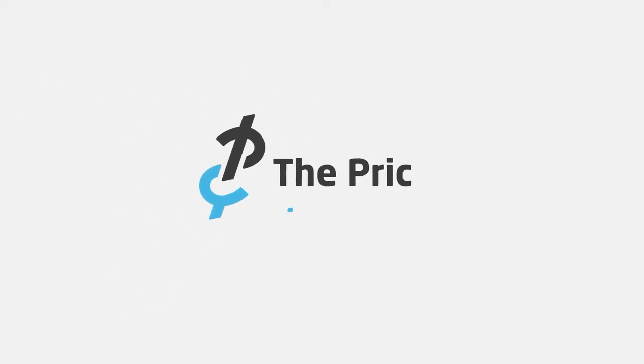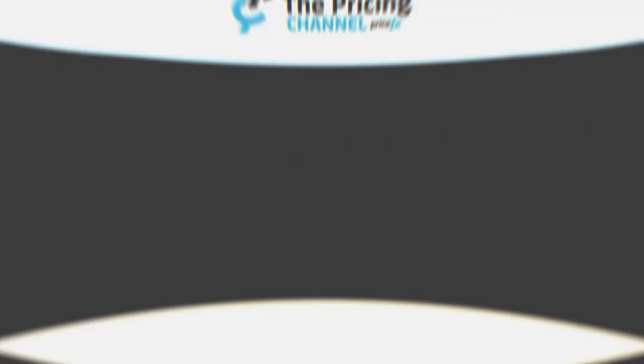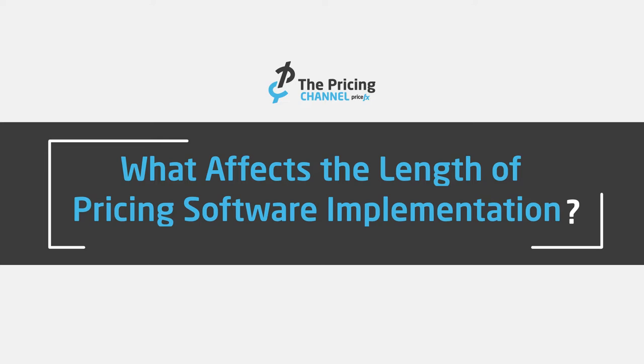Have you ever wondered how long it's going to take to implement your pricing software? In today's video, I'm going to cover the three factors that affect your implementation timeline and four key ingredients to delivering successfully on time. Hi, I'm Patrick Moorhead, the Chief Marketing Officer at PriceFX.